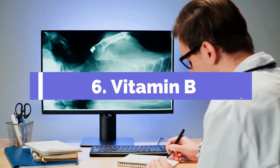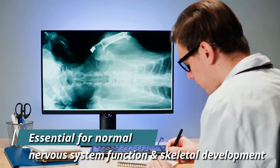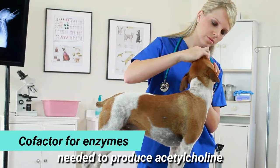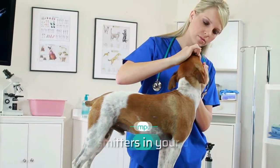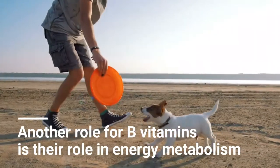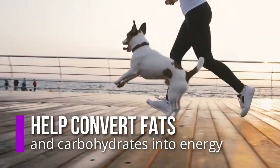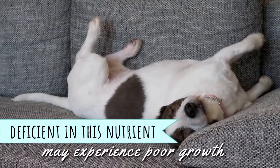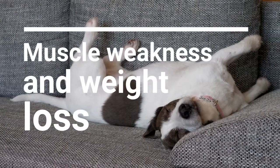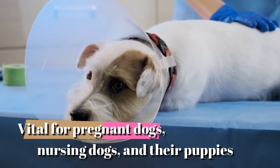6. Vitamin B. Vitamin B, or thiamine, is essential for normal nervous system function and skeletal development. It's a cofactor for enzymes needed to produce acetylcholine, one of the most important neurotransmitters in your dog's brain. B vitamins also play a role in energy metabolism, helping convert fats and carbohydrates into energy. Dogs fed a diet deficient in this nutrient may experience poor growth, muscle weakness, and weight loss. This nutrient is vital for pregnant dogs, nursing dogs, and their puppies.